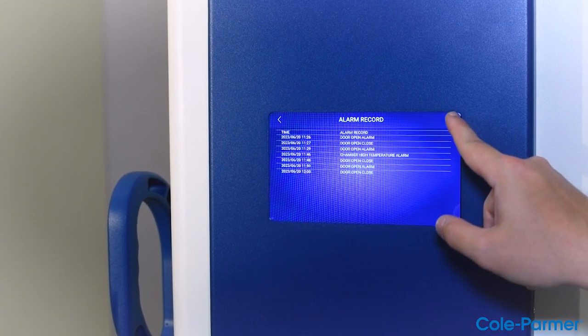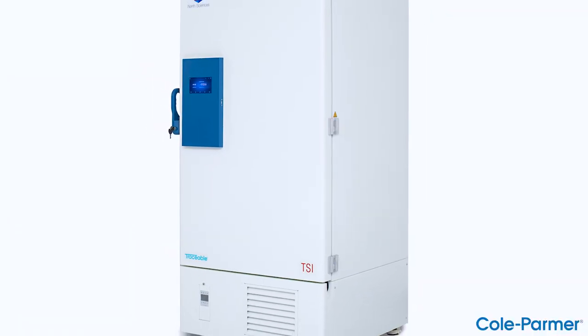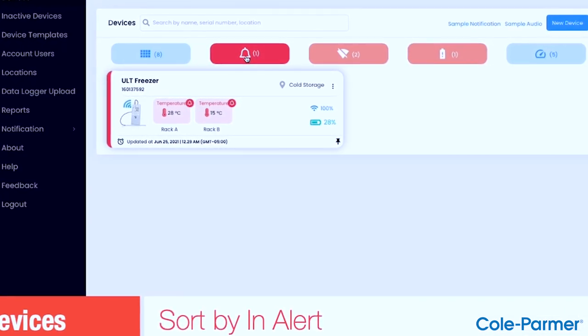The TSI series connects easily to Wi-Fi and provides continuous data transmission to the cloud-based interface, and includes a NIST traceable certificate from an A2LA accredited 1750.01 calibration laboratory.